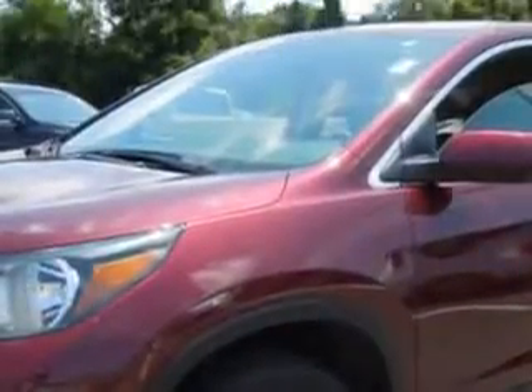You will love this Basque Red Pearl II 2013 Honda CR-V SUV EX, equipped with a 4-cylinder engine and an automatic transmission.